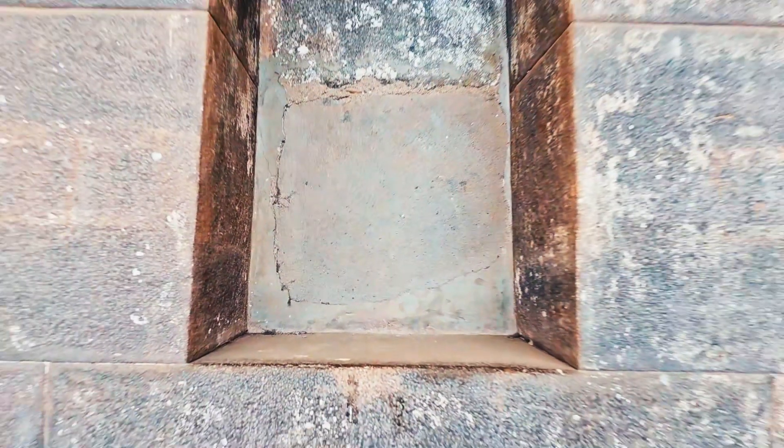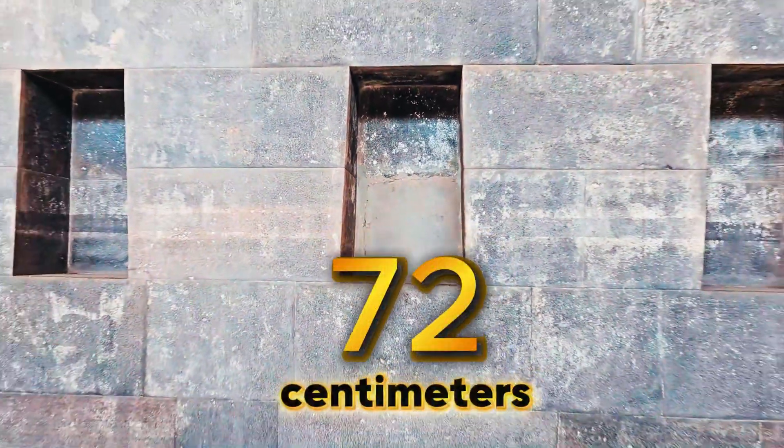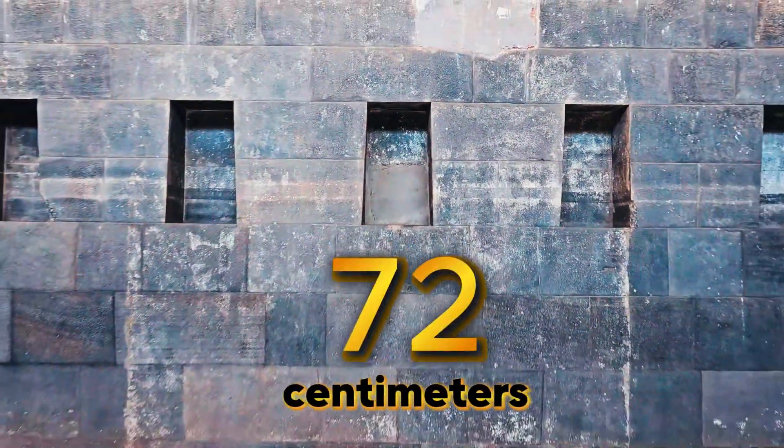What were these windows for? It must have been extremely important to them that they had to be the same size — exactly the same size, 72 centimeters. Why? There has to be a reason. Why was it so important that they had to be the same size, and what were they used for?